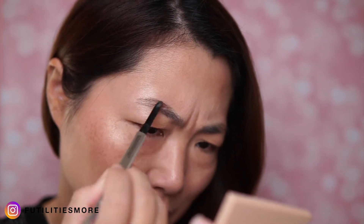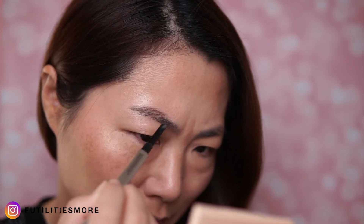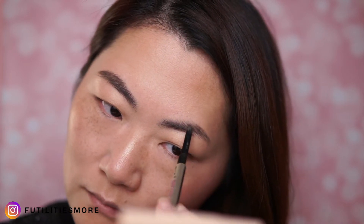Now moving on to the brows — this is the most annoying part for me. I think it takes such a long time and it's never the same shape, but this is a step that I really really need because my eyebrows are so sparse, especially on the ends.